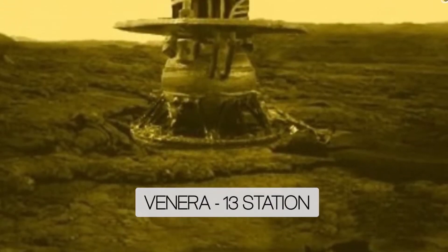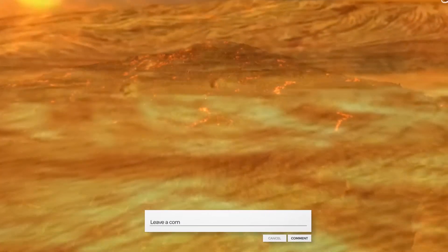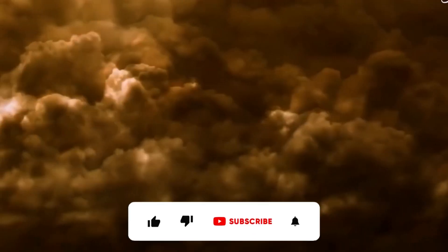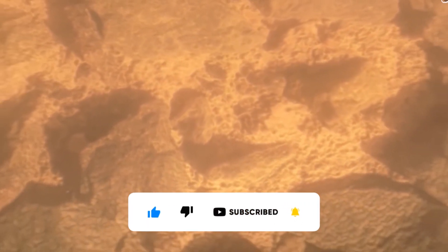And that ends today's episode. What do you think of the planet Venus? Do you believe that the Soviets are hiding something? Let us know in the comment box below. Please subscribe and don't forget to like today's video. We'll see you in the next video. Thanks for watching.